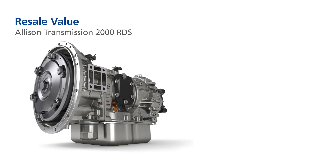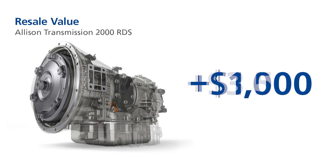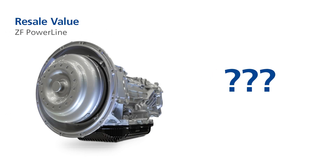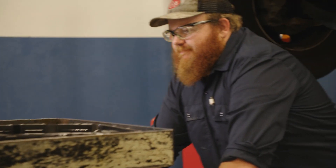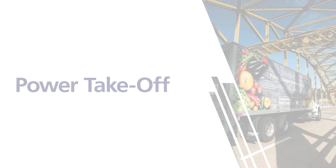OEMs trust Allison and know our products are built to last. When it comes to resale value, Allison Automatics are proven to hold their value longer than similarly equipped trucks with other transmissions. On average, a 2000 Rugged Duty series transmission adds $1,000 and a 3000 Rugged Duty series transmission adds $3,500 in residual value to a truck. The Powerline's residual value is unproven in the North American commercial vehicle market, with its composite oil pan being more subject to wear and tear from road debris and easier to damage during service.